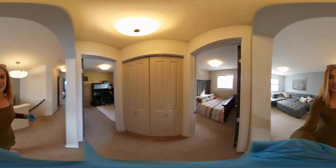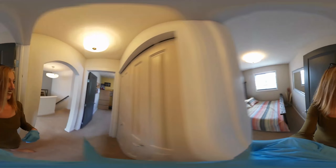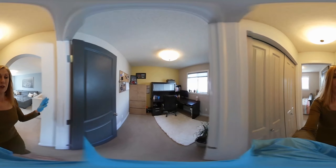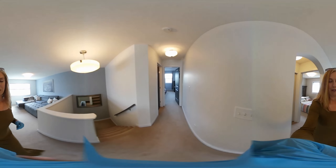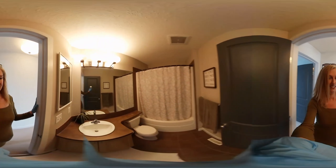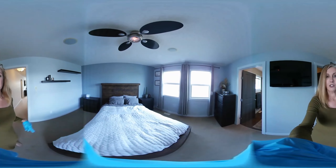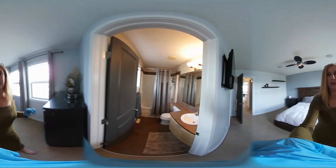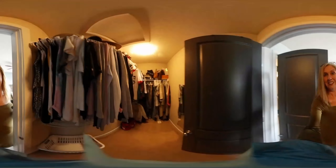We've got three bedrooms here. Bedroom number three has enough room for a queen-size bed. The second bedroom they're currently using as a den, but it would certainly work for a bedroom. Then we've got the bathroom. The primary bedroom has enough room for a queen bed — you could certainly put a king if you wanted — plus a four-piece en-suite and a walk-in closet. Tons of room for your clothes.